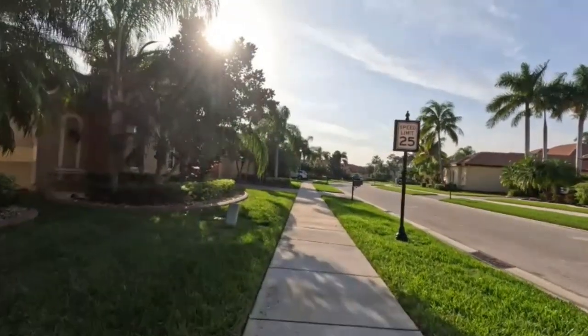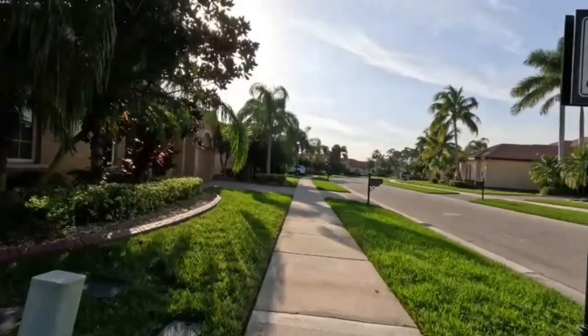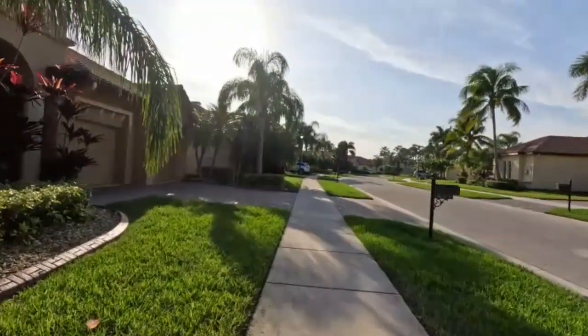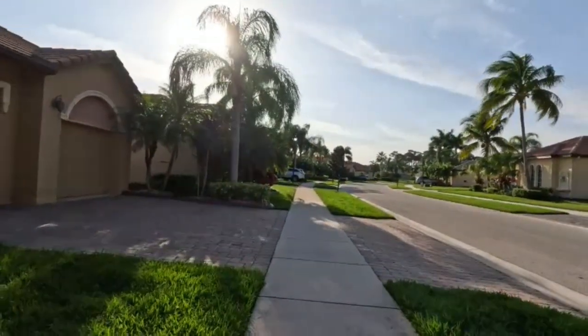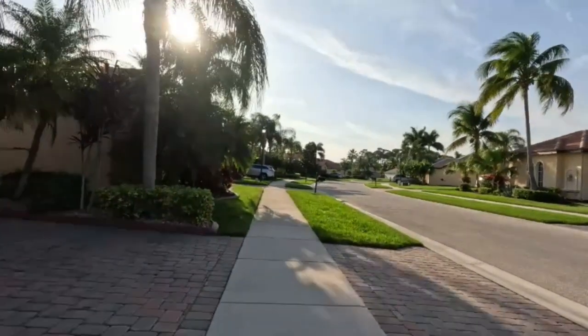We'll see if this camera has a steady feature or not, because I'm bouncing as I walk. As you can see, it's pretty quiet — we haven't run into anybody yet on this walk.